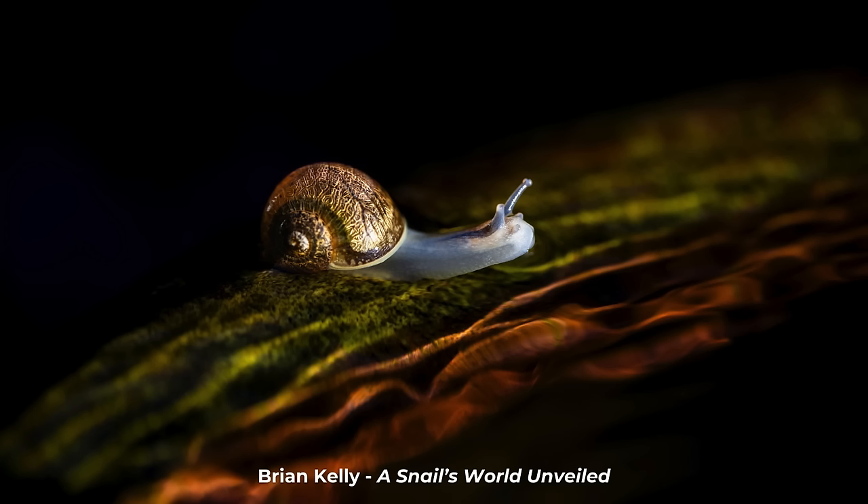The first of the highly commended images is this beautiful image from Brian Kelly called A Snail's World Unveiled. The immediate thing that catches my eye is the spectacular iridescence of the shell — I don't think I've ever seen a snail looking quite as magnificent as this. Brian took this photograph at a birdbath but it has this amazing ethereal, otherworldly nature to it. It looks like it's almost transporting itself up the side of a rainbow. Brian, beautiful image and thank you for entering.